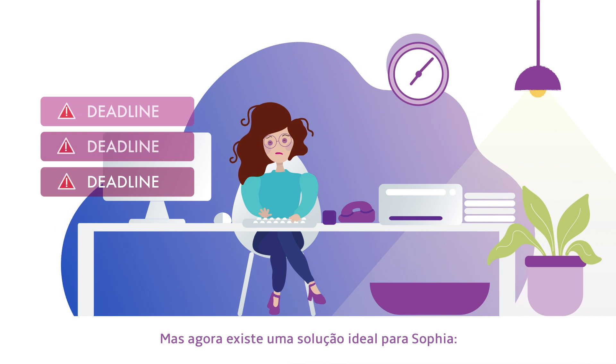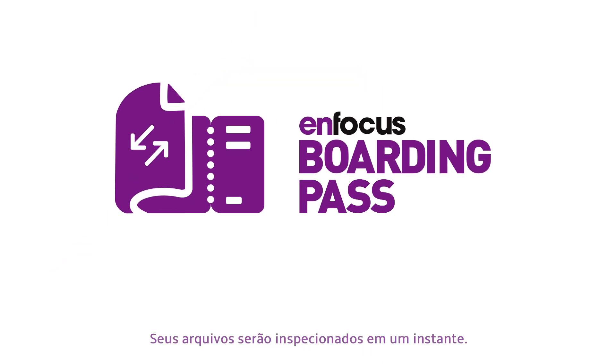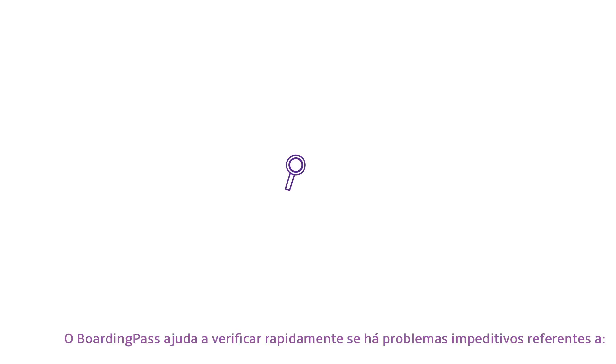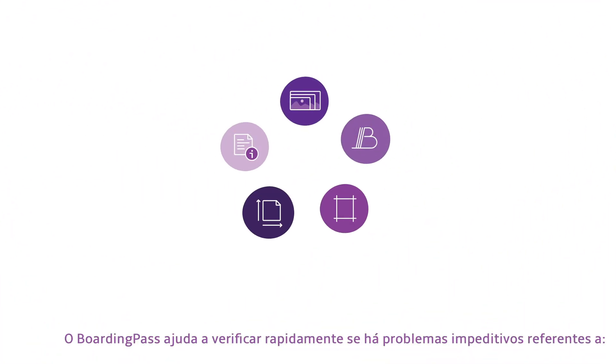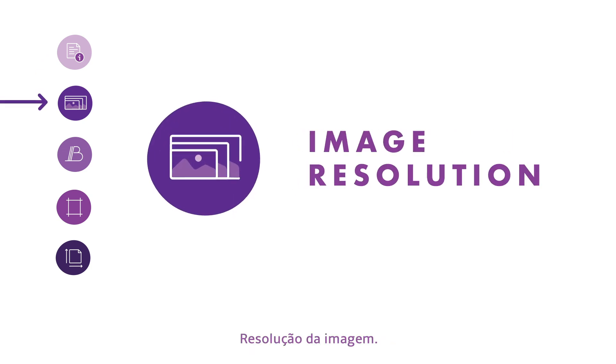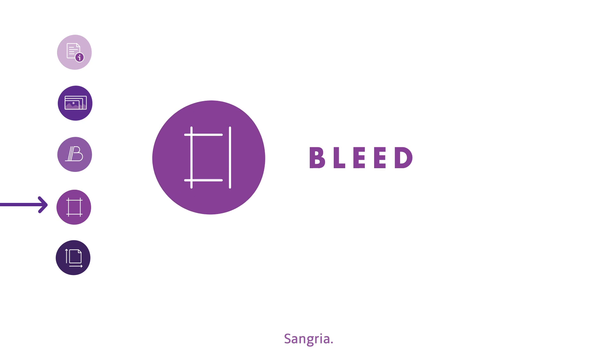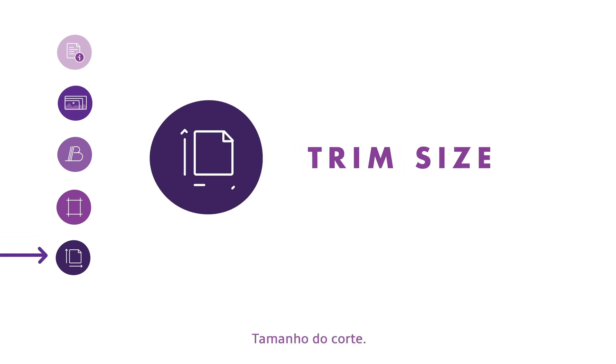There is now a fitting solution for Sophia: Focus Boarding Pass. Her files will be inspected in an instant. Boarding Pass helps you quickly check for these showstoppers: document information, image resolution, font problems, lead, and trim size.